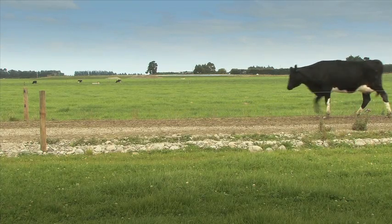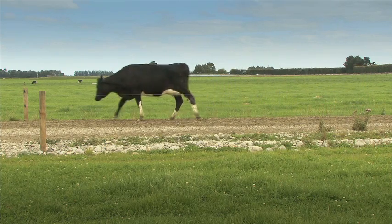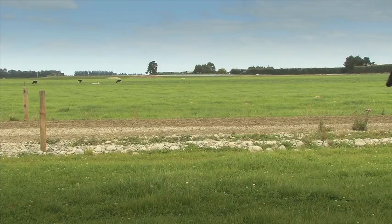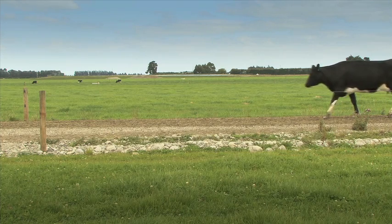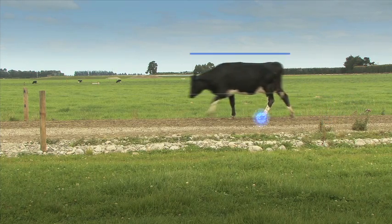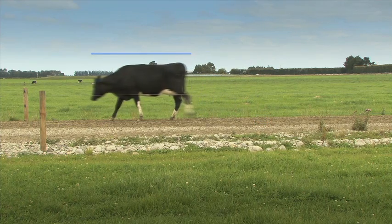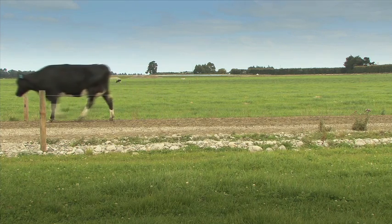This cow has a lameness score of zero. She's normal. She's walking at the same speed as the rest of the herd and with a normal rhythm. Her stride lengths are even and she's tracking up. Foot placement is even. She has even weight bearing on all four feet. She walks with a flat back and her head is steady. No action is necessary, but as with all animals, she should be monitored regularly.